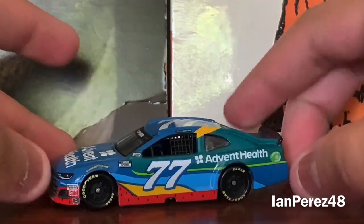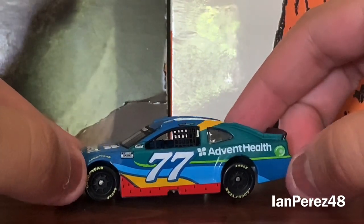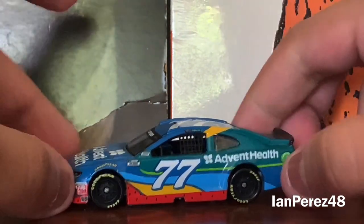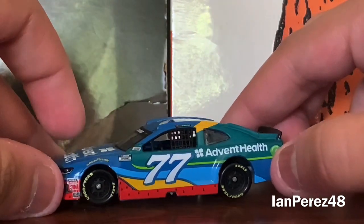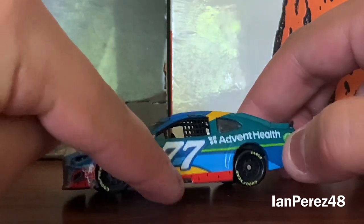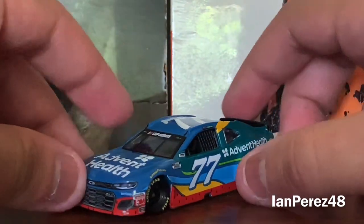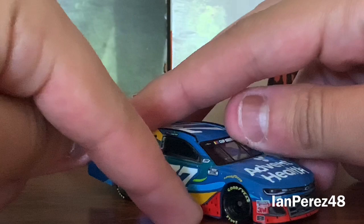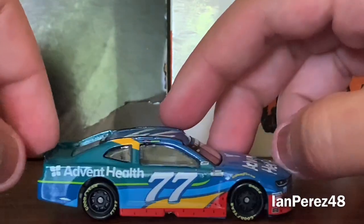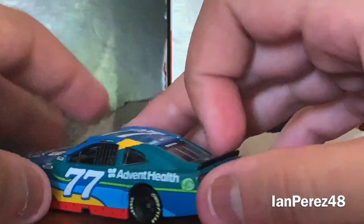Let's take a look at the paint scheme itself — very colorful. You've got dark green, light blue, and yellow. One of my personal favorites about this scheme is the red, which represents the watermelon colors with watermelon seeds. That's awesome — it goes all over the car, though not quite to the back bumper. You've also got a black splitter and black spoilers.